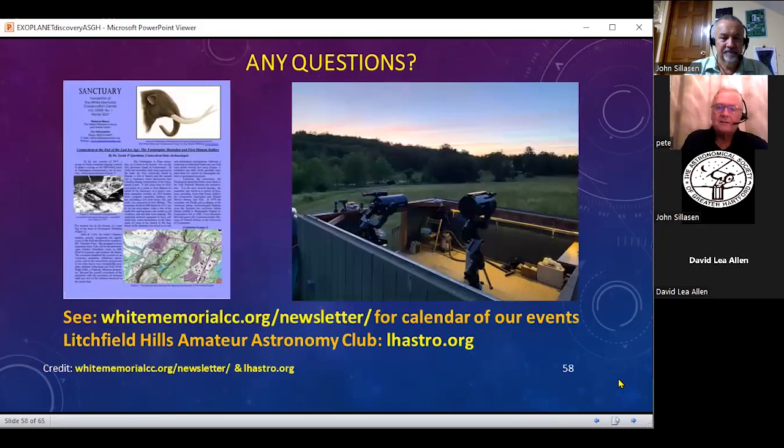To wrap things up, I just want to show you a picture of the observatory we run out at the White Memorial. We actually have two computerized telescopes and a mount which is computerized for a third telescope. You can find that by looking at the whitememorialcc.org website. They have a calendar and also a quarterly newsletter which lists a whole number of other events. We're competing with birds and mammals and snakes and bees, and we're very happy to be running the Dorrit Hoffleit Observatory at the White Memorial.